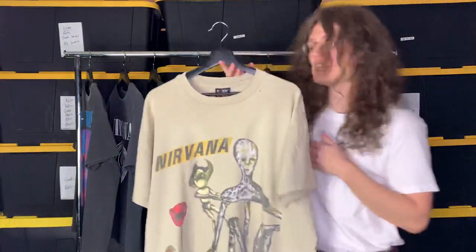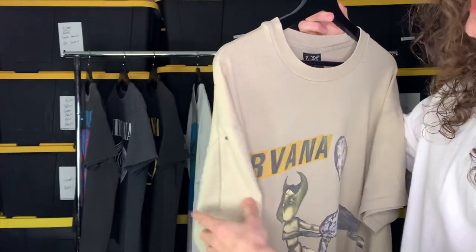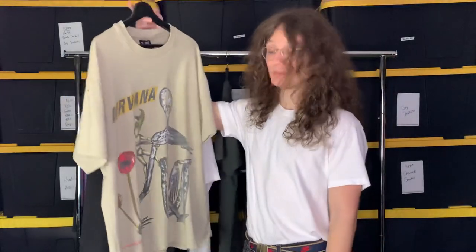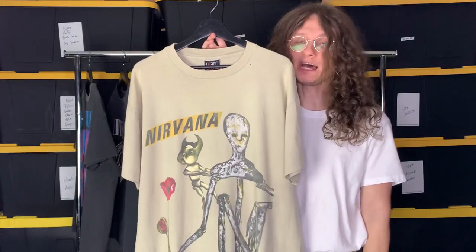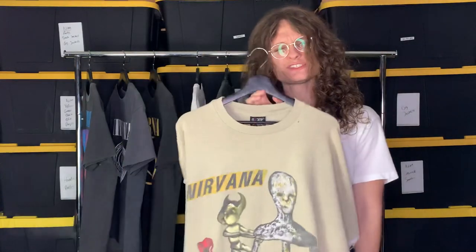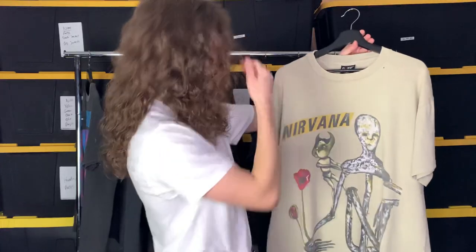The final t-shirt is the Incesticide tee — on the Anvil Giant tag, XL. It's got some holes, it's got that grungy look to it. My girlfriend doesn't like this t-shirt; she says it's creepy. Kurt Cobain painted the artwork and it was for the album. I wanted the black version but couldn't get it within my price range, so I settled with the green one. I'm happy with it — it's an okay tee.